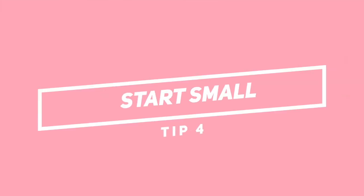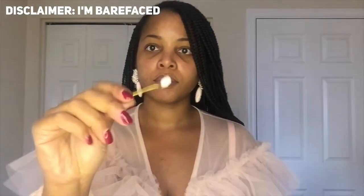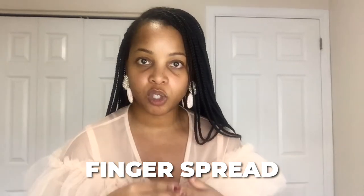Tip number four is to start small. One of the biggest mistakes I made when I started was using way too much product. With Tretinoin, you want to use a pea-sized amount — nothing more. A pea size will be more than enough to cover your entire face. Our face has four quadrants: the forehead, the cheeks, and the chin. I recommend using the finger spread method, which is something my dermatologist taught me.